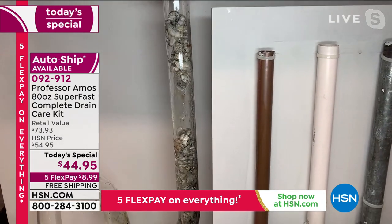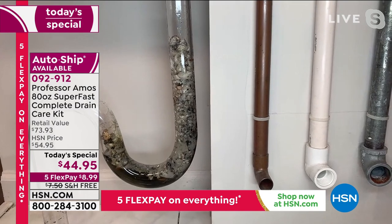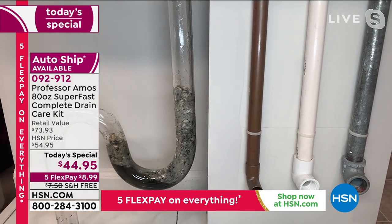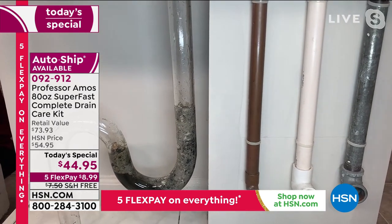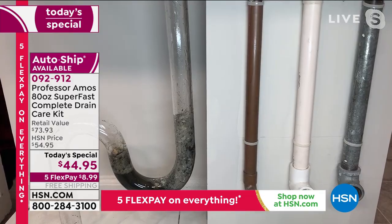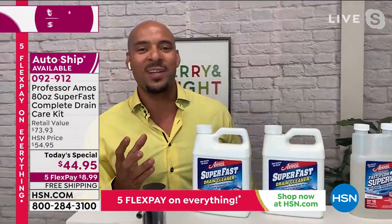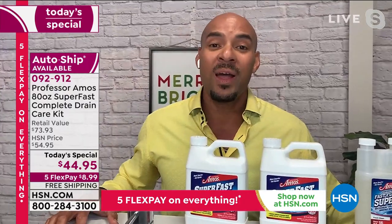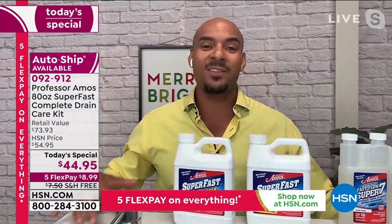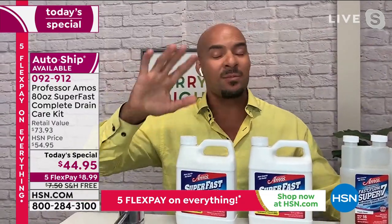Super Fast drain cleaner in liquid form will open and clean that drain line below without deteriorating those drain lines. It's safe on copper drain lines, PVC drain lines, galvanized steel drain lines. If you have an older home, it's safe on old terracotta clay pipes — the ones that run from under your house out to the sidewalk. It's safe on all that, and safe on septic tanks and septic systems.